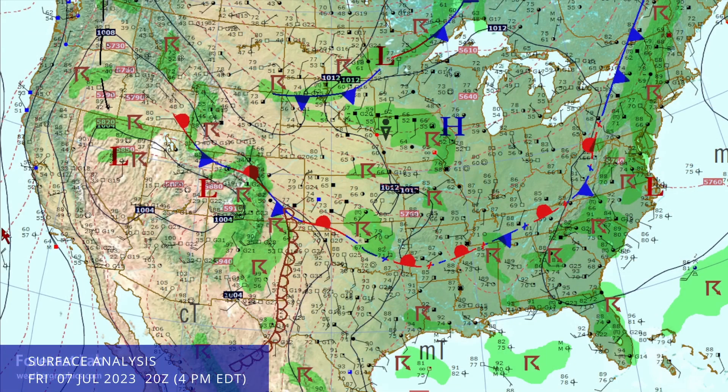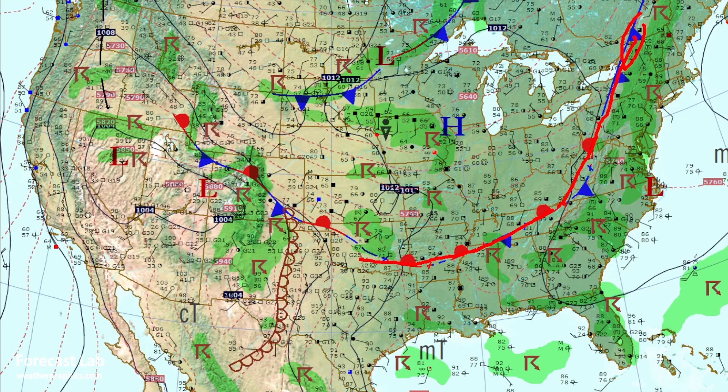The surface analysis late this afternoon shows a cold front from the St. Lawrence Valley down through the Appalachians, down towards Arkansas and Oklahoma. Some very cool air up there around Denver — only 66 degrees this afternoon. Yesterday it was in the 50s. Pretty impressive there for July.